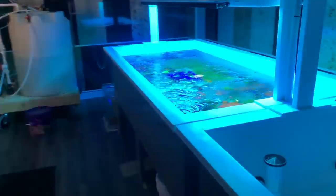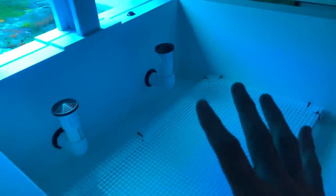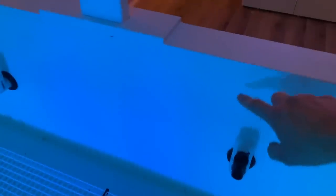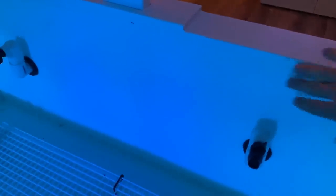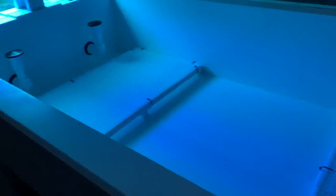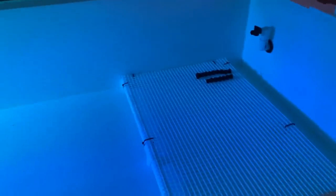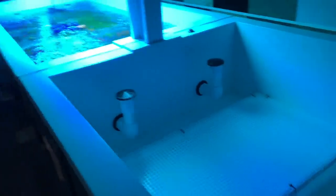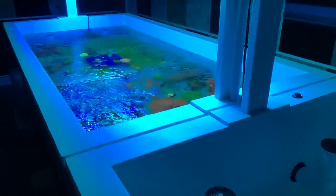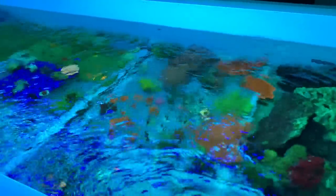They've got this frag system here — it is so slick looking. What they did was take basically pond paint, waterproof paint, and you get this really nice texture throughout. It just looks seamless — you don't have those tubs hanging out at all. And you'll see this when we get over to the frag tank on the other side, the display frag tank — same concept. But they've got a lot of stuff growing out in here.